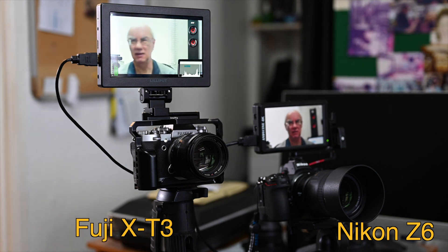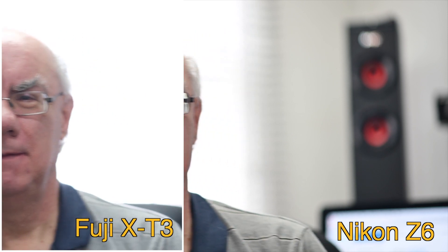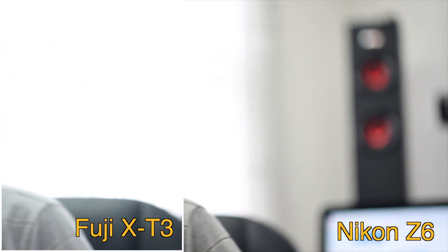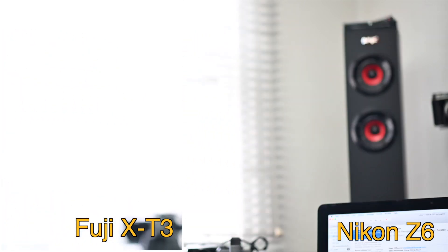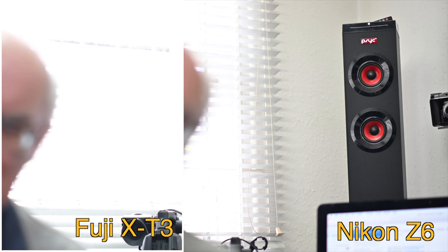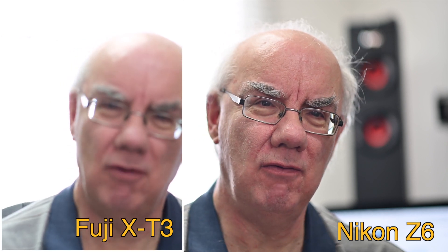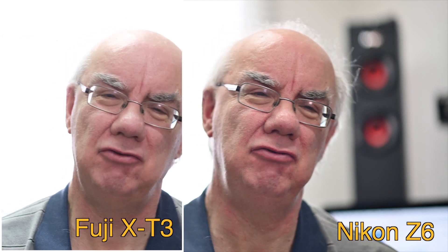As I move around, even when I go out of shot and come back into shot, the Nikon responded a lot quicker than the Fuji did. It took the Fuji quite a long time to snap the focus back in.